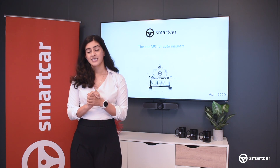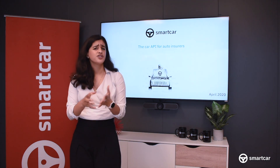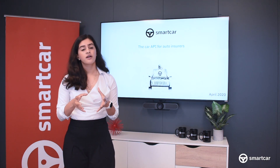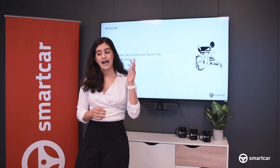Most importantly, Smartcar is an entirely hardware-free solution, making it possible for you to communicate with vehicles with just a few lines of code. Today, I'm going to tell you a little bit about how our company empowers the insurance industry to build customer loyalty and mitigate premium leakage at scale.